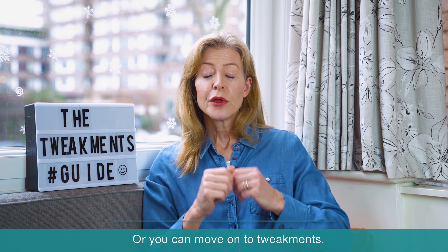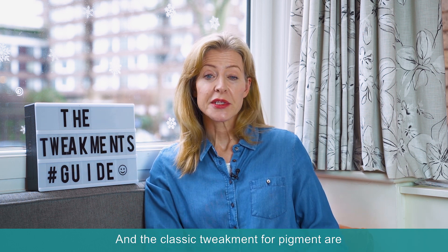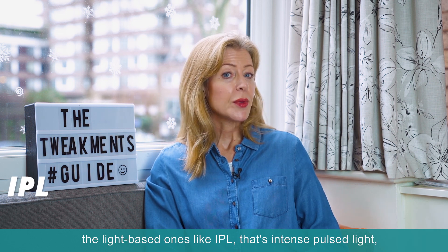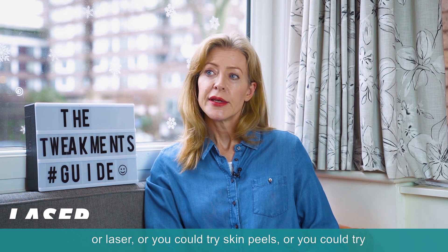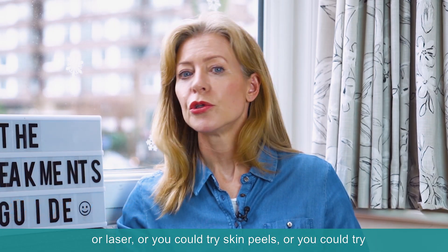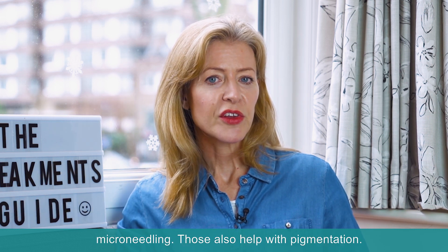Or you can move on to tweakments. The classic tweakments for pigment are the light-based ones like IPL — that's intense pulse light — or laser. Or you could try skin peels or microneedling. Those also help with pigmentation.